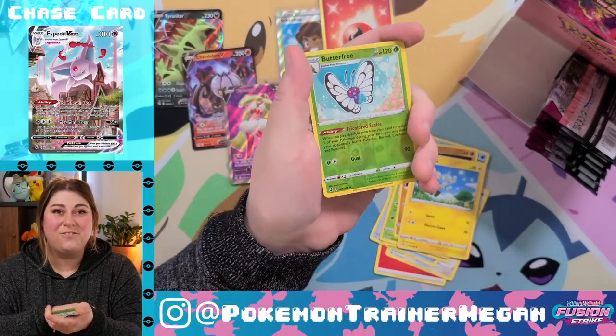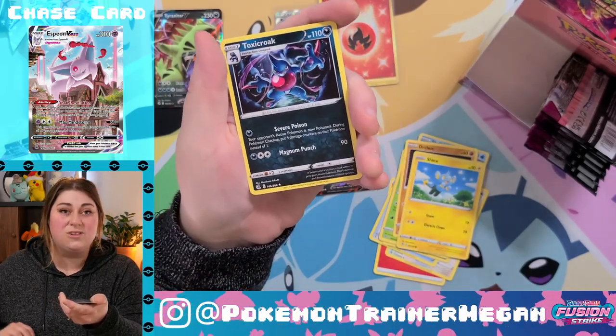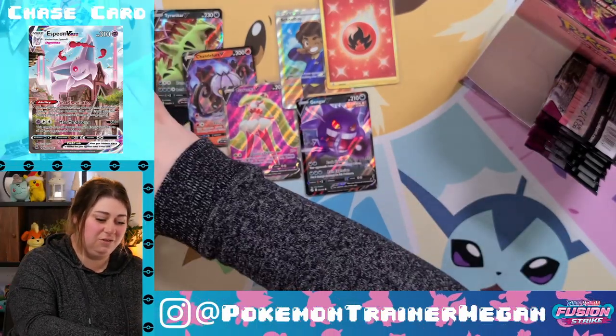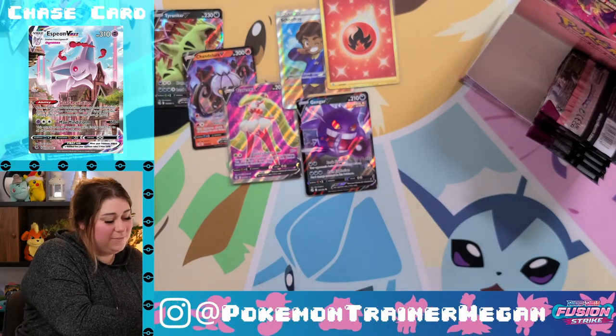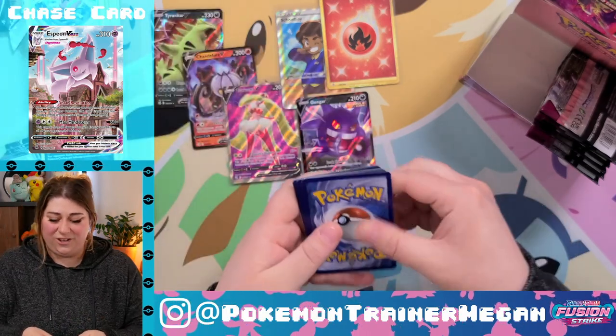Reverse holo Butterfree — it's going in my Kanto binder, thank you very much. And Toxicroak — way more excited about the Butterfree than the Toxicroak on that one. Let me know if a video about my little Kanto binder would be fun — I would have a really good time showing you it.